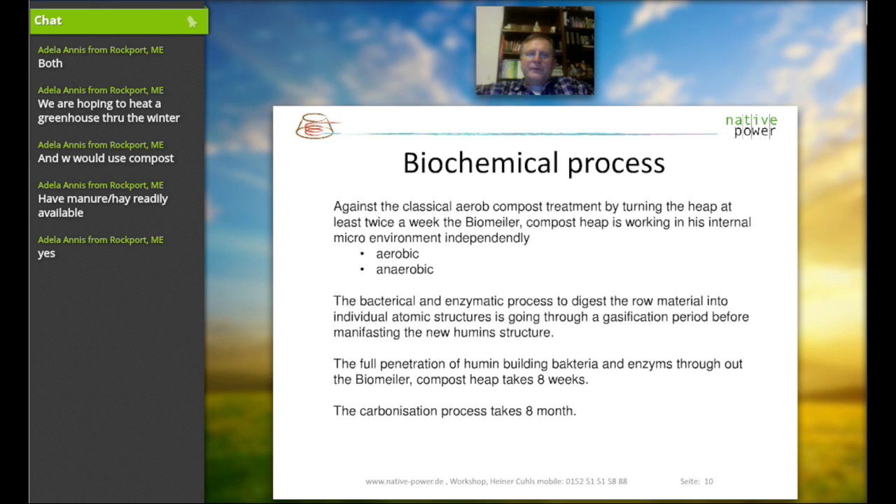The biochemical process is, against any classical view, not only aerobic but also anaerobic. The heat, which normally requires turning the compost twice a week or more often, is in this particular setup not necessary. Within the compost heap itself, the environment is both aerobic and anaerobic. There are also gas phases that the material goes through, and this process works well with all the material — bacteria and enzymes process and digest everything.